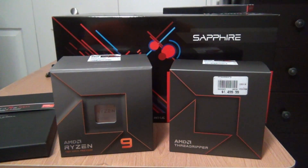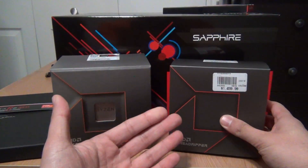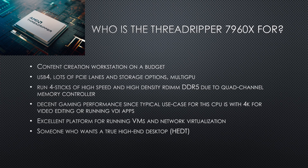Overall, my thoughts on the platform: if you're somebody who wants to build a single PC to do everything — including streaming, gaming, content creation, and virtualization such as running virtual routers and virtual machines — this is excellent, provided you have enough RAM. The quad-channel memory and the ability to run very high-density configurations like 256 gigabytes of RAM or more is very beneficial for those use cases.